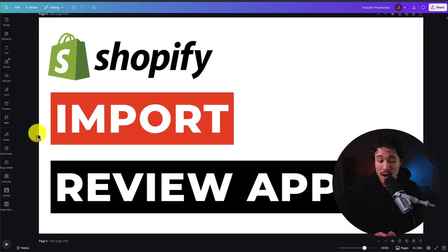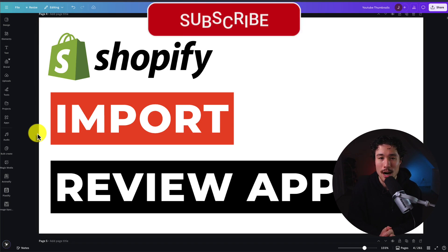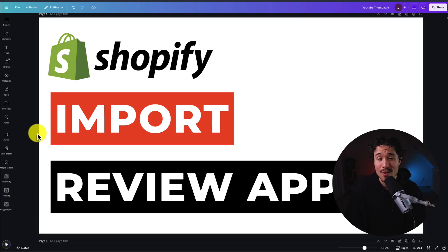This concludes the video on the top import review apps for your Shopify store. If this video helped at all, I would love it if you smash that like and subscribe button. If you have any questions, leave a comment. Thank you so much for watching, and I'll see you in the next one.